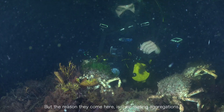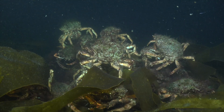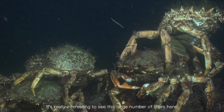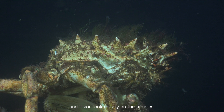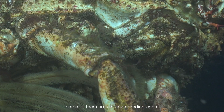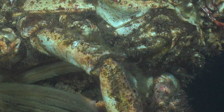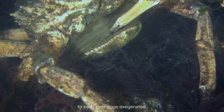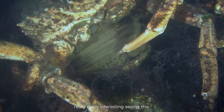Over the years as the water starts to warm up we've been seeing more and more aggregations like this. The reason they come here is mating aggregations, which allows them to mate. It's really interesting to see this large number of them here, and if you look closely at the females, some of them are already brooding eggs — you can just see them fanning to keep the eggs oxygenated.